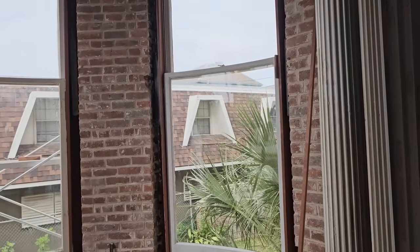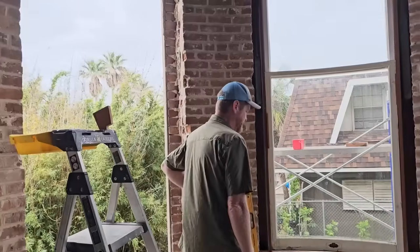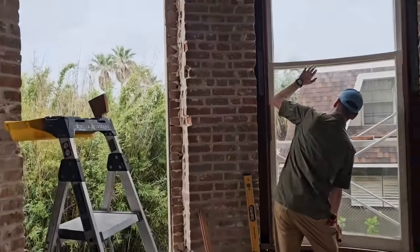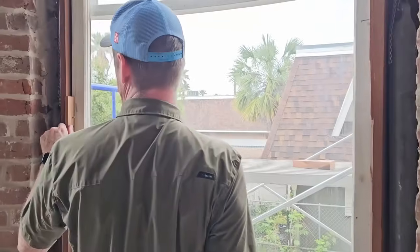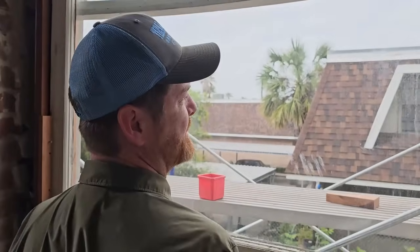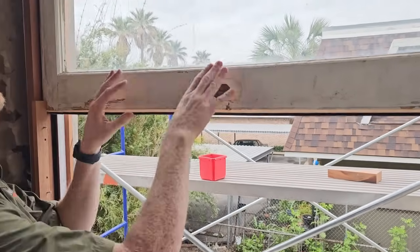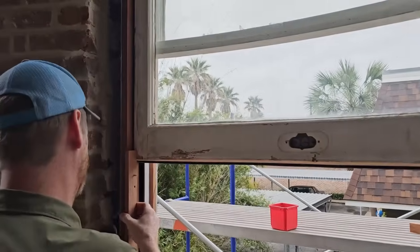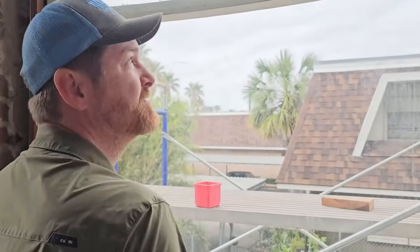And then there were two — except instead of counting down we're counting up. So we're about to go three. This one I got a little — my little temporary piece is on there — a little tight. This window sash is just a little out of square or something.